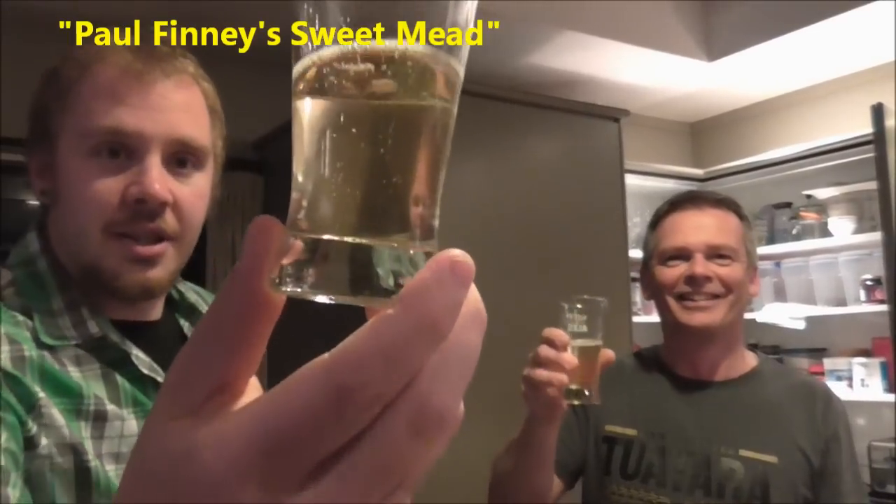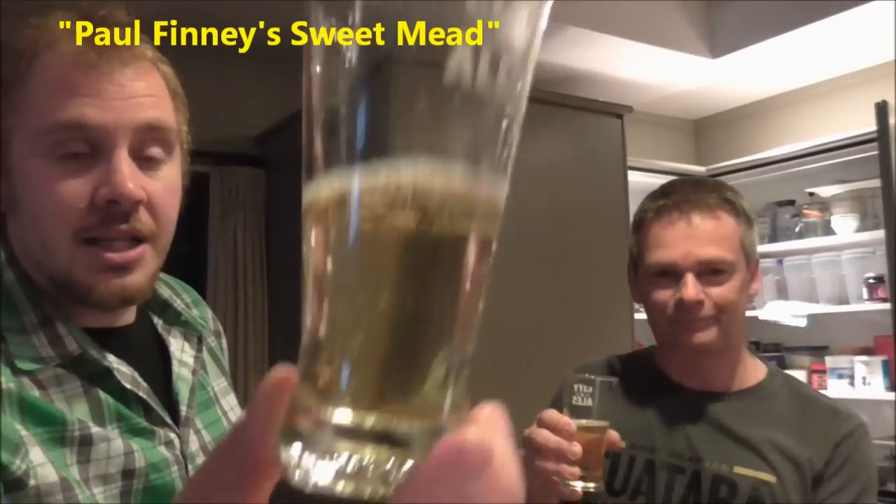We're here. You can see that beautiful looking beverage is a sweet mead by Paul Finney. We know absolutely nothing about it except the brew date — March this year, so it's four and a half months old. And I must admit that it's really smooth. There's a little bit of alcohol on the nose, but on the palate, wow. Plenty of sweetness on the nose.